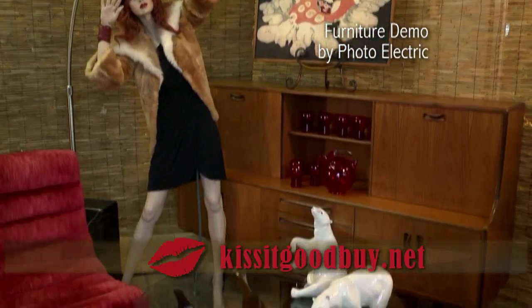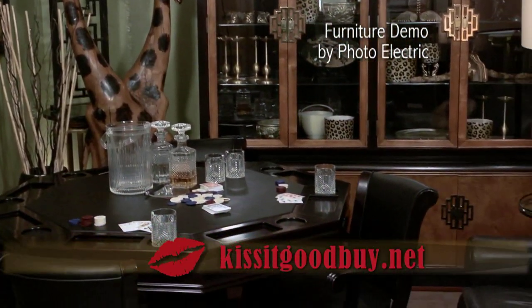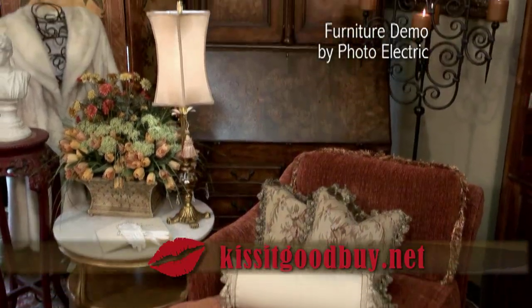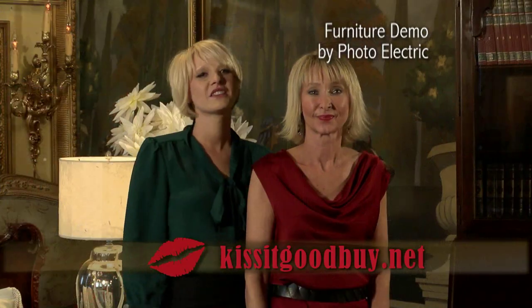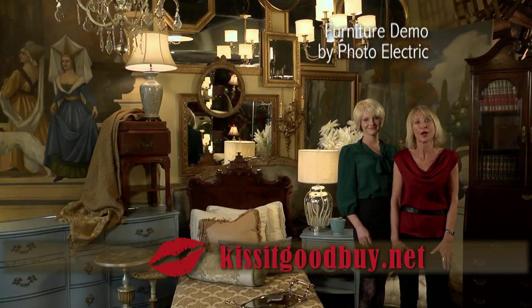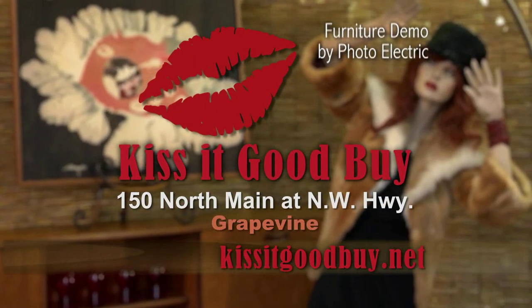That's because we select and sell only unique and gently used furniture, antiques, and accessories. And the best part, our inventory changes daily. These one-of-a-kind items are as beautiful as the day they were made, but now they're at a substantial savings. So whether you're buying or selling, Kiss It Goodbye is a treasure trove for your home. Kiss It Goodbye on North Main at Northwest Highway in Grapevine.